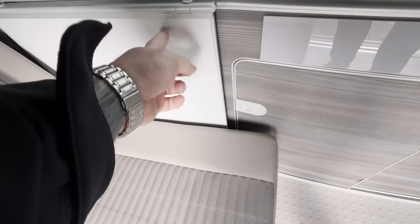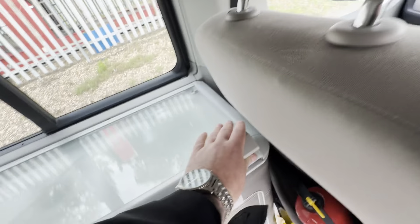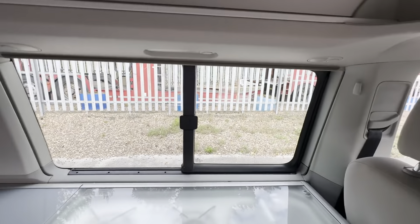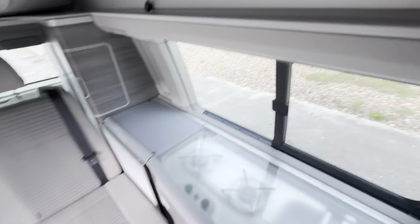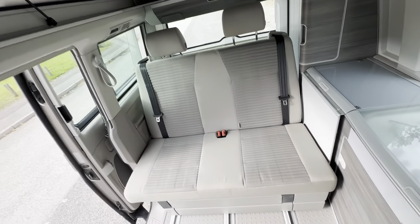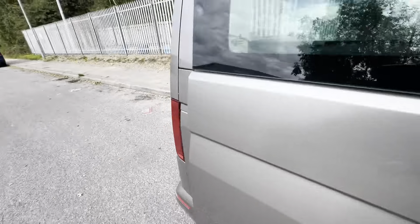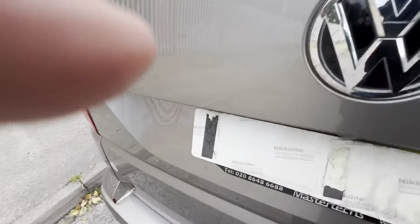The table is all present and correct. It's a 4-berth with 4 seatbelts, so the side opening windows and the layout make a double with the two extra belts. Then your drop-down section of the roof makes a nice big double, and as you can see the roof's all in really nice condition. There are loads of storage points as you'd expect on the California.